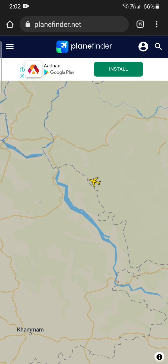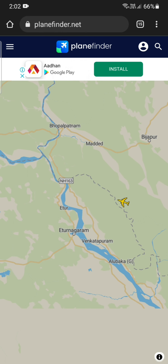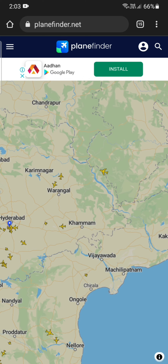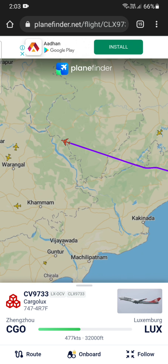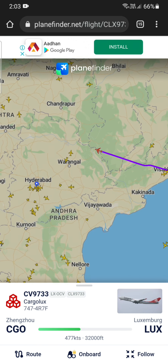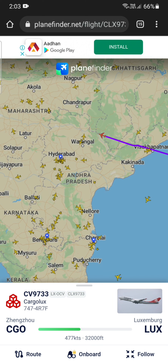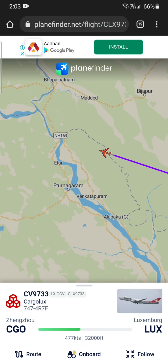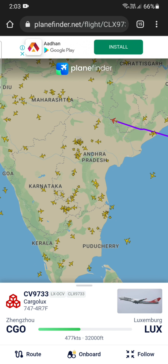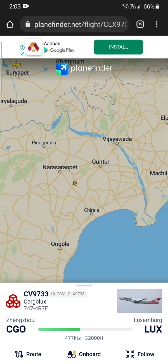You can go and track an aeroplane — see, it is moving! When you are bored you can open this website and see the flights moving from one place to another. This is not a fake website. See, this flight is currently going from Jango to Luxembourg — that's a very long journey. It's actually a live website where the flights really fly in the air. You can check whenever a flight travels and see it moving in real time.